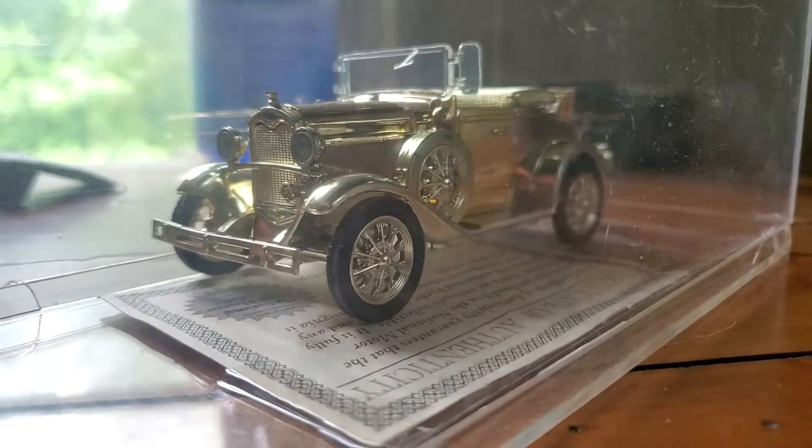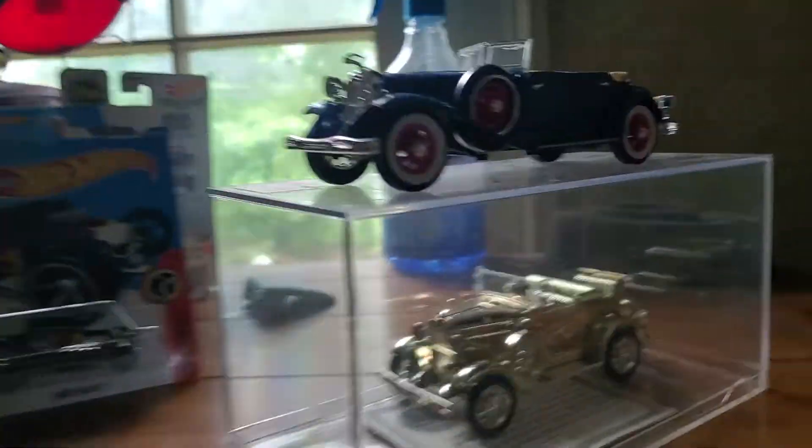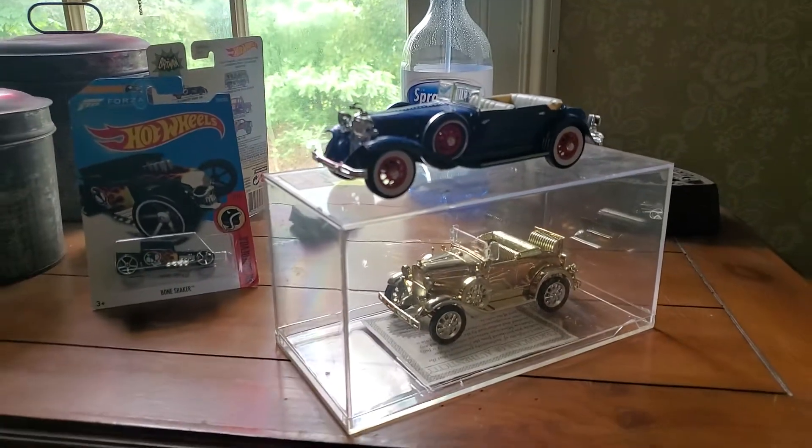If you're anywhere near the Rochester area and you're into die-cast or any other kind of nerd stuff, go check it out. Pretty awesome store, great prices.